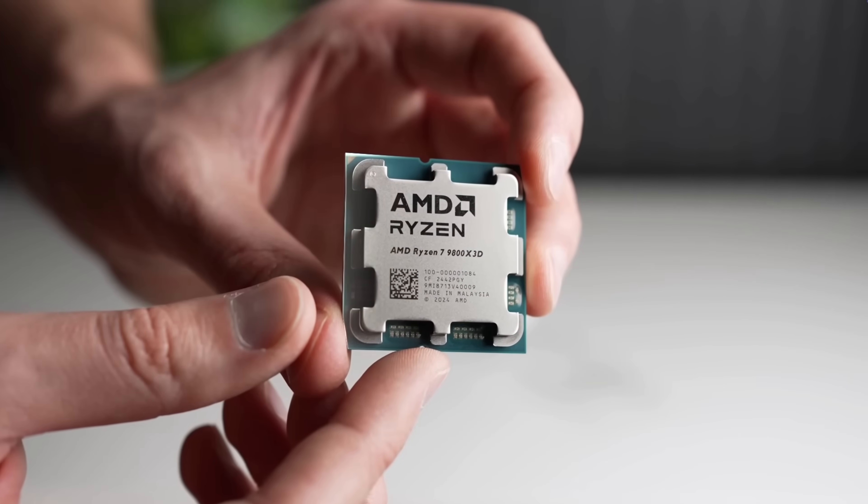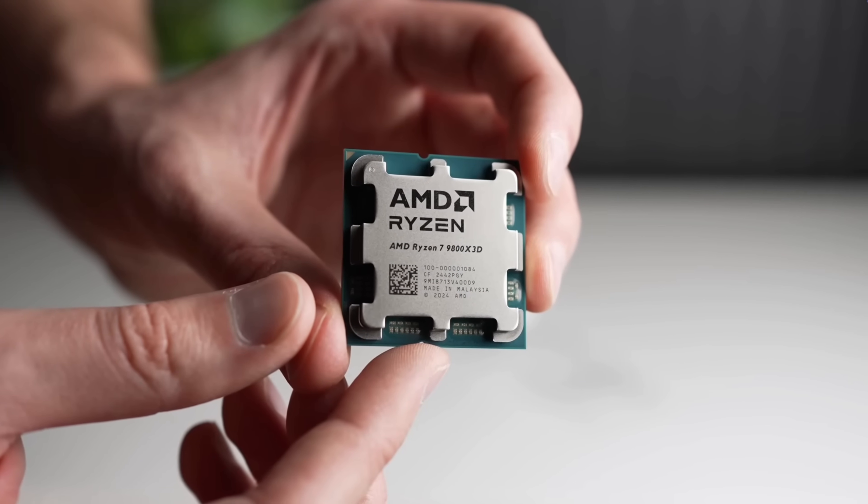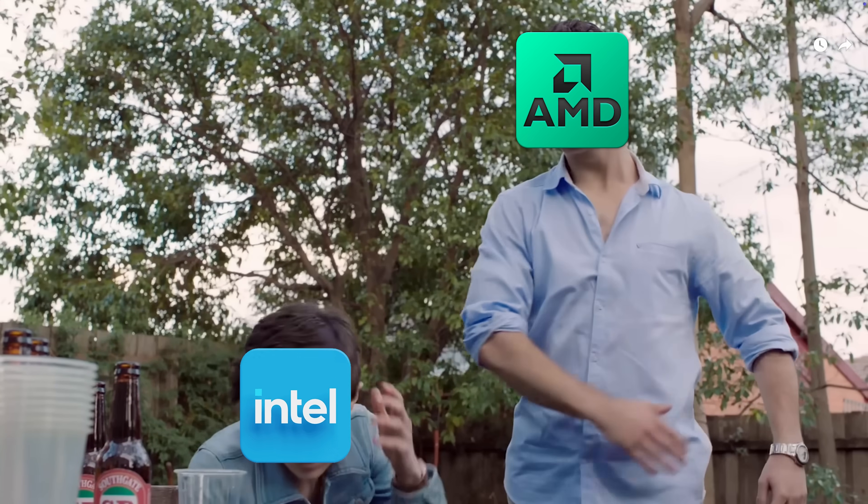AMD might already have the fastest CPU on the planet, at least in my opinion, but it looks like they're going to be kicking Intel even while they're down. Let's talk about it.